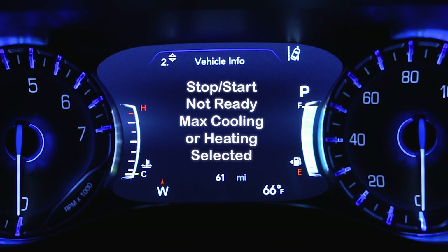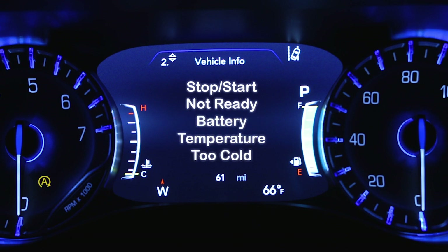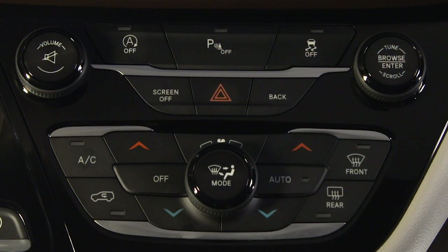Check out the stop/start page in your instrument cluster to find out why the system isn't ready to activate. If you encounter a stop/start issue requiring dealer service, you'll see a yellow icon when the vehicle is stopped. Remember, stop/start turns on automatically at engine start. To turn it off manually, just push the stop/start switch. The switch light will appear to let you know the system is off. Push the switch again to reactivate the system.